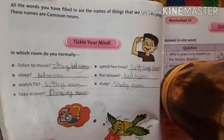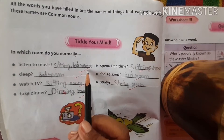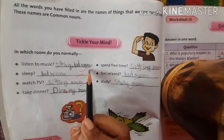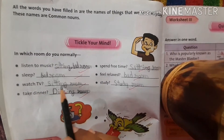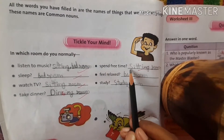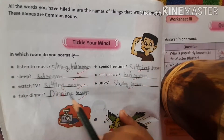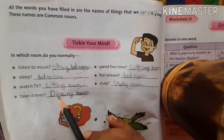Now, tickle your mind. In which room do you normally listen to music? In the sitting room, or nowadays we listen to music on our mobile phone also, so we can write bedroom. Sleep — we sleep in the bedroom. Watch TV — sitting room. Take dinner — dining room. Spend free time — sitting room. Feel relaxed — bedroom. Study — study room. You will write all these rooms where you do these activities in your home.